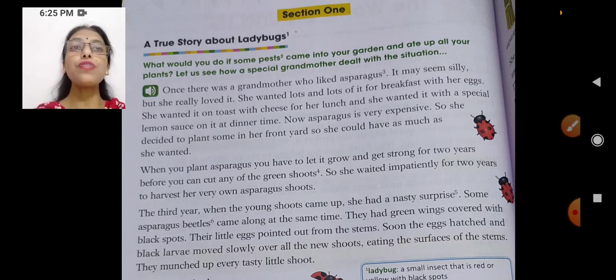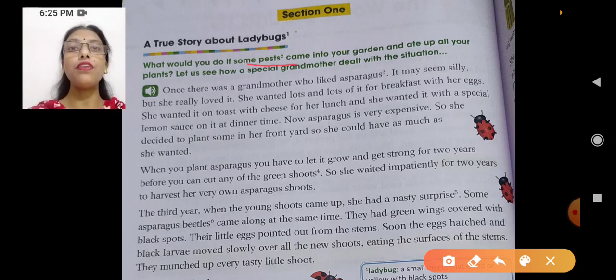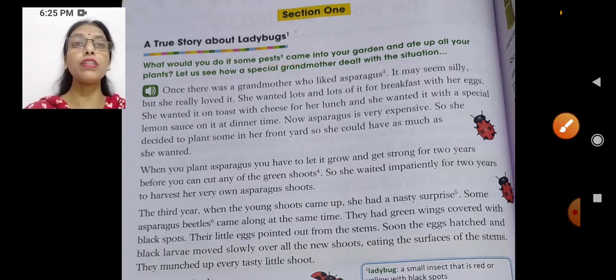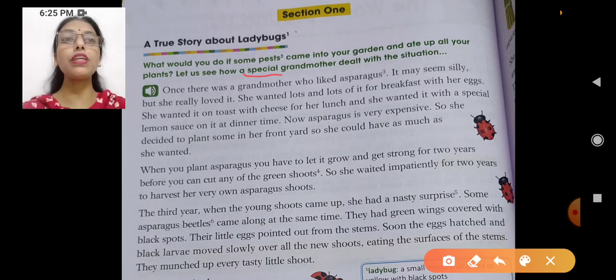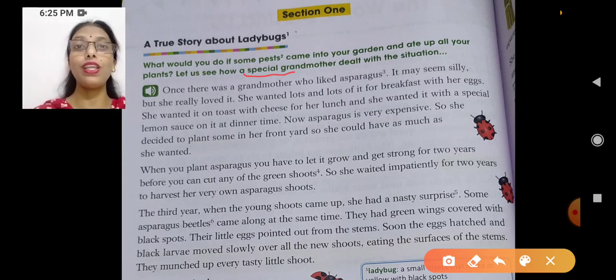What would you do if some pests come into your garden? Now what is this word pests? They are the insects which are harmful for our plants. So what would you do if some pests come into your garden and ate up all your plants? Let us see how a special grandmother dealt with the situation. Dealt is the past tense of deal. Let's see how she did it.